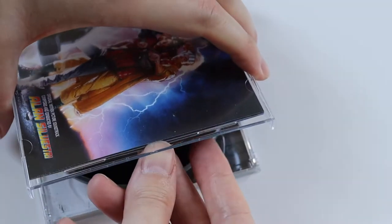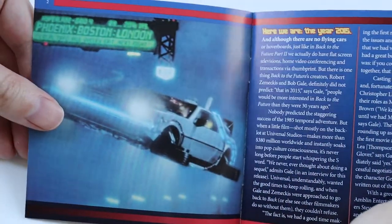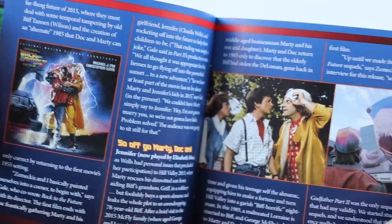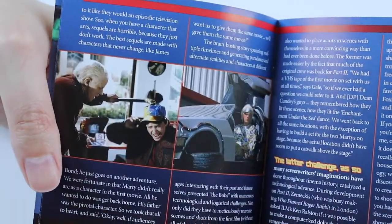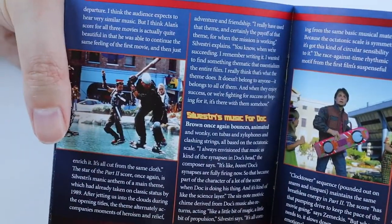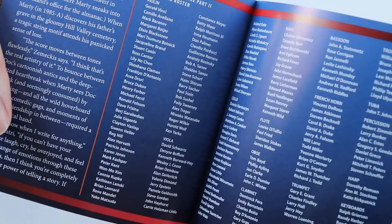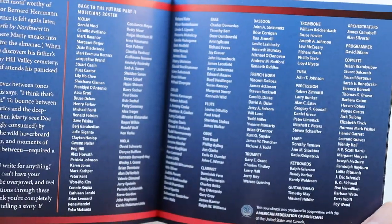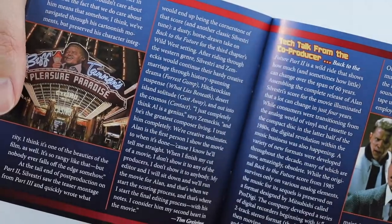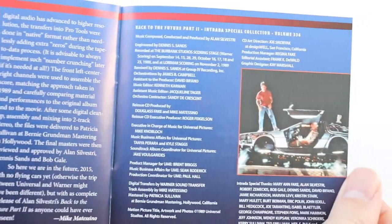Then we have the booklet, so we'll quickly go through that. Like the first booklet it's got loads of pictures from the movie and a write-up of the production for the movie and the soundtrack. Lots of nice pictures — something good to read if you're listening to the soundtrack. In the middle here we have the credits, so whoever played on the soundtrack is listed here. And more write-up, and then we have credits for the special edition release.